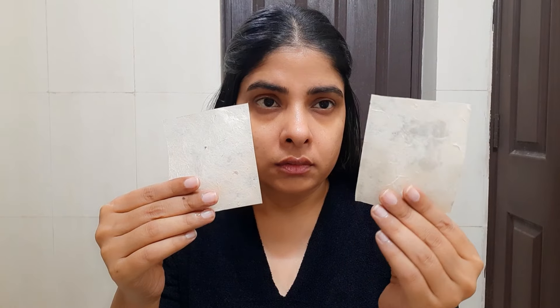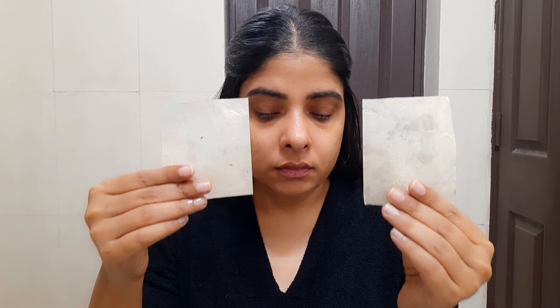You can see on the blotting paper — no oil appears on the Derma Co side. On the other side where I apply the other moisturizer, you can see oil shows up on the blotting paper. So from this you can understand that this moisturizer will deeply hydrate, nourish, and keep your skin moisturized, without any heavy or oily feel at all.